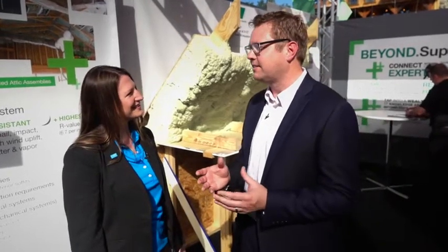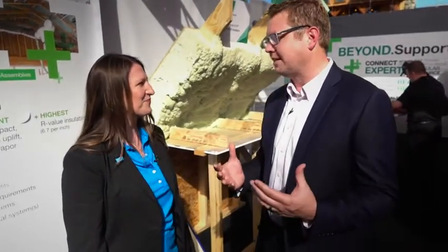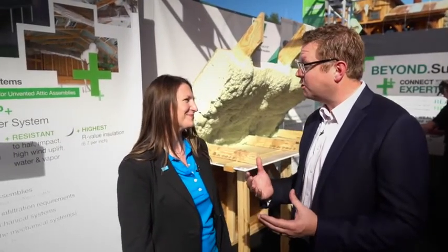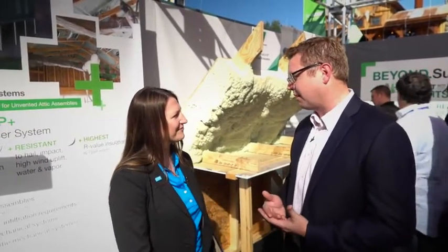We're standing outside the BASF High Performance Home. I'm with Kelly Frowncrown. This is again an incredible booth you guys have done. You guys do an entire structure here at Show Village with us every year. This year you guys are featuring some different technology and a different story.